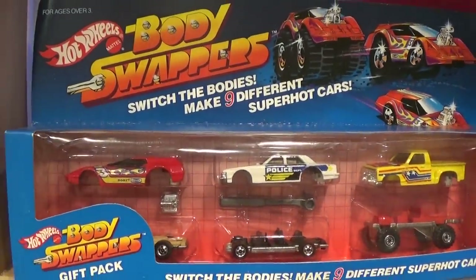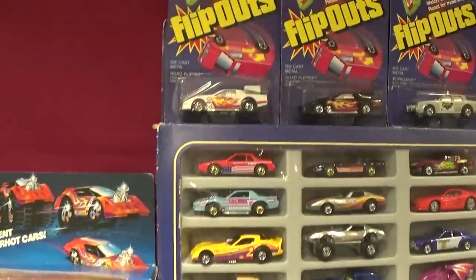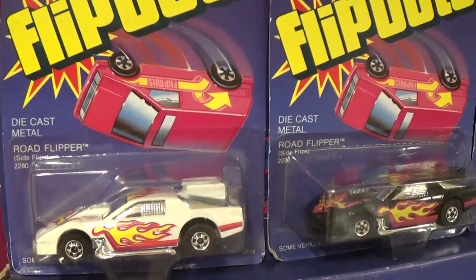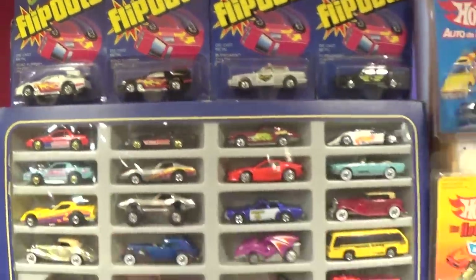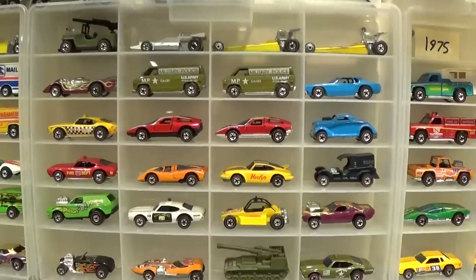Body Swappers 1985 — holy smokes, that's a rare set. Up here, a super rare Flip Out — I think that one's 1986 or 87 — the white Road Flipper. It's like a Firebird, more commonly found in black. Just skipping all over the place here — let's go on down.